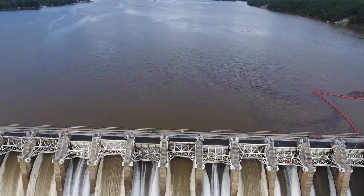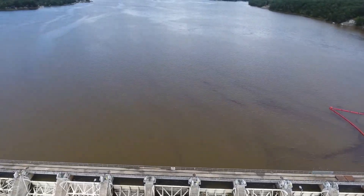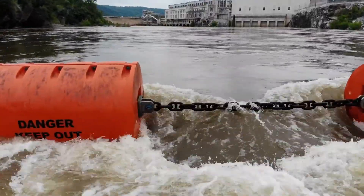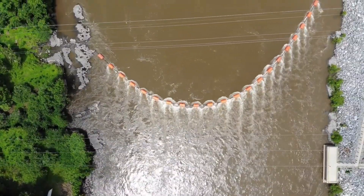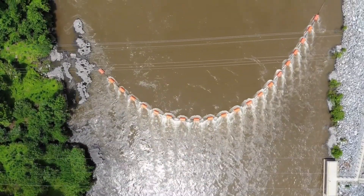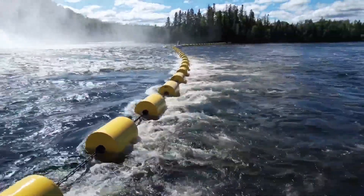Worthington's executives emphasize that their barriers are robust and adaptable, ensuring customers find the perfect fit. Their most common systems are Tough Boom, Odin Boom, Boat Buster, and Odin Float — all easily recognizable by their bright yellow floats.